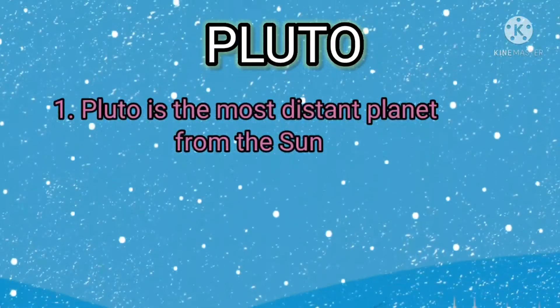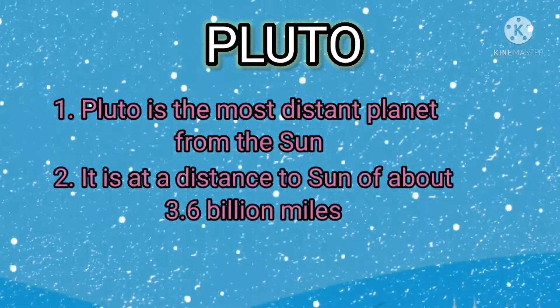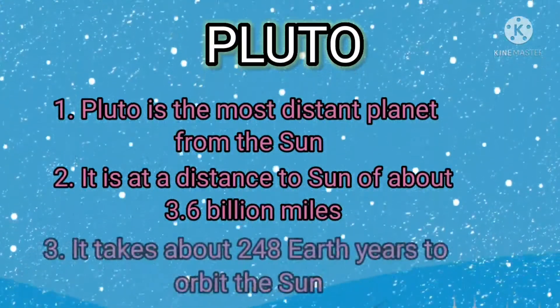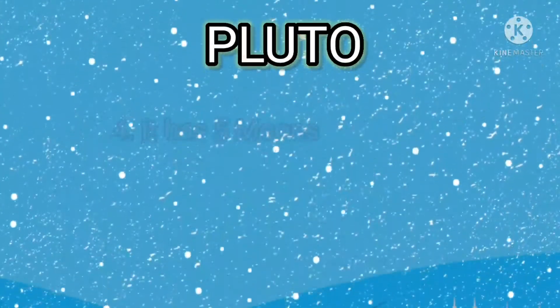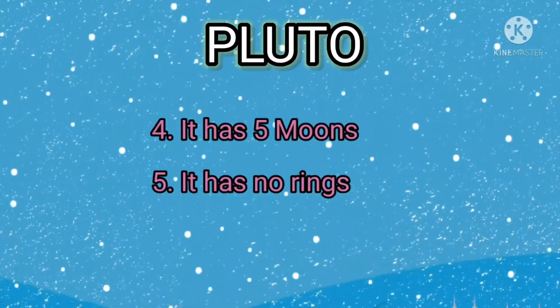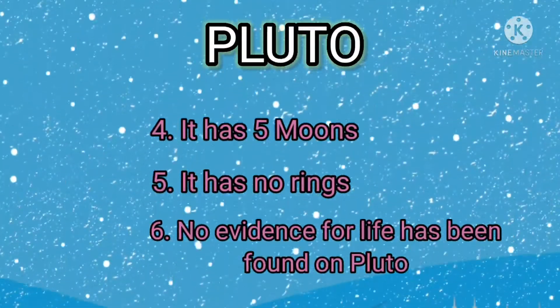Pluto is the most distant planet from the sun. It is at a distance to the sun of about 3.6 billion miles. It takes about 248 Earth years to orbit the sun. It has 5 moons. It has no rings. No evidence for life has been found on Pluto.